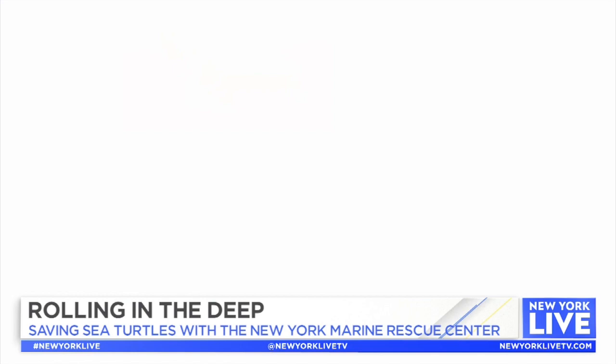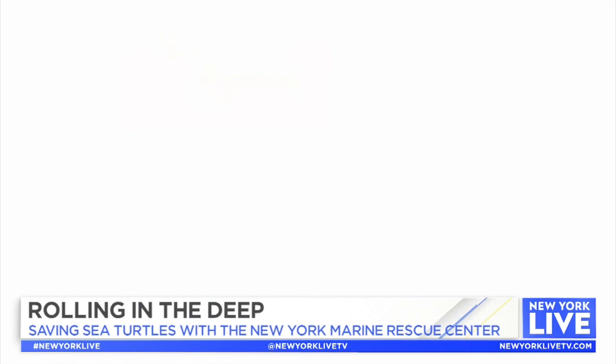Four species of sea turtles can be found in the Sound: Atlantic Green, Kemp's Ridley, Loggerhead, and even one of the planet's largest — the Leatherback. They are here all summer.